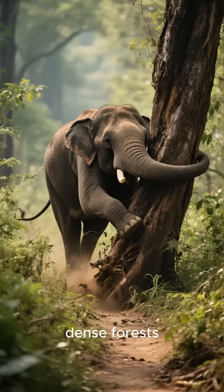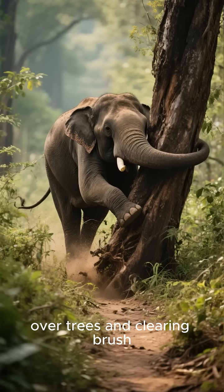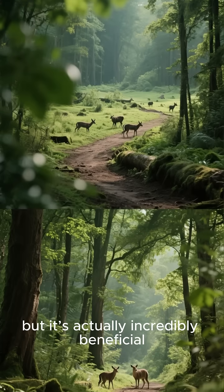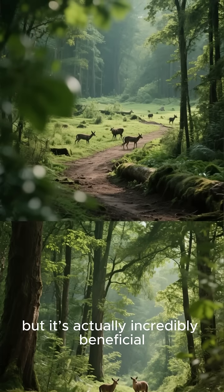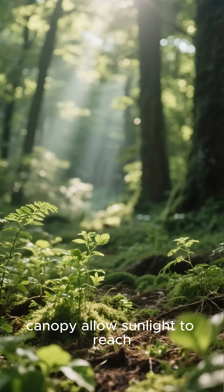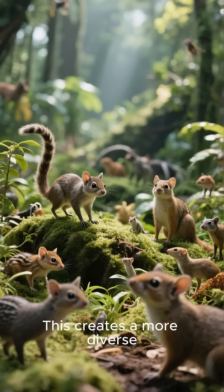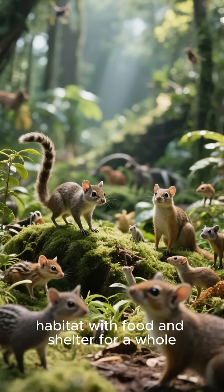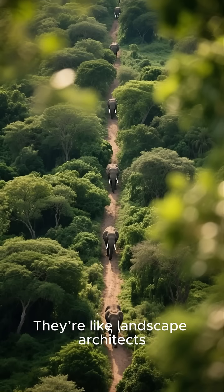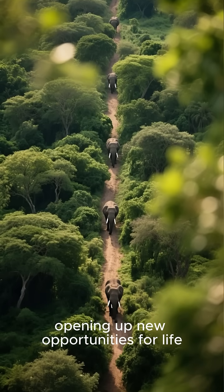When elephants move through dense forests, they create pathways by pushing over trees and clearing brush. This might sound destructive, but it's actually incredibly beneficial. These new gaps in the canopy allow sunlight to reach the forest floor, which encourages new plants to grow. This creates a more diverse habitat with food and shelter for a whole host of smaller animals. They're like landscape architects, opening up new opportunities for life.